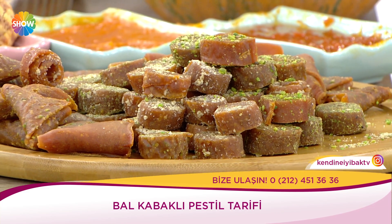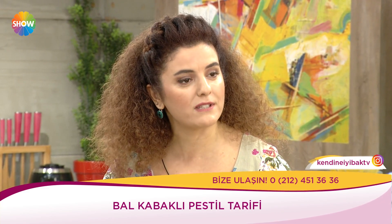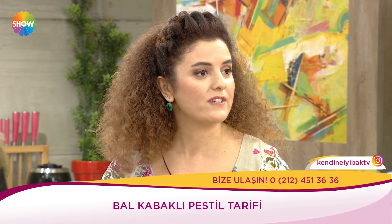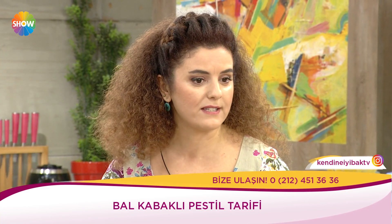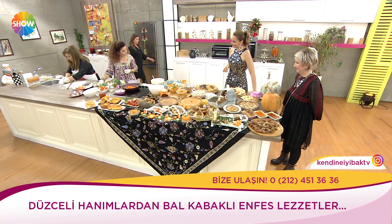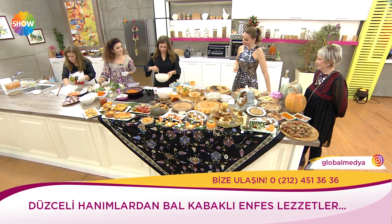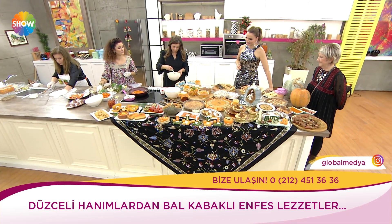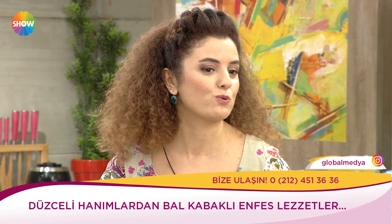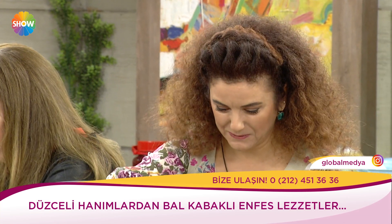Düzce olarak bal kabağının coğrafi işaretli ürün olması için Düzce Ticaret ve Sanayi Odası, Düzce Üniversitesi ve Kent Kadın Konseyi'nin katkılarıyla çalışmalar yapıyoruz. Birkaç patentli ürünümüz var. Düzcemiz Türkiye çapında bal kabağı konusunda ilk akla gelen şehir olacak.